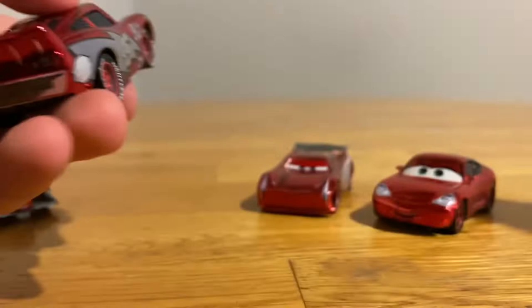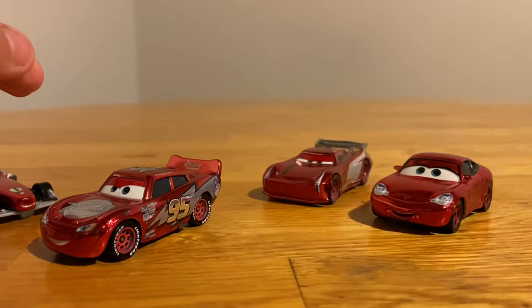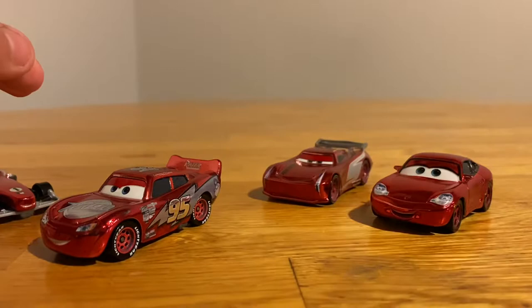Everyone else — we have Jackson Storm, Sally, and everything. I'll see you guys in the next part where we'll be opening up some more Cars diecasts.